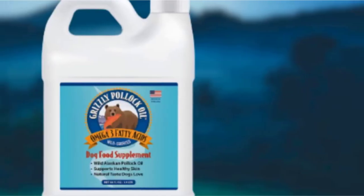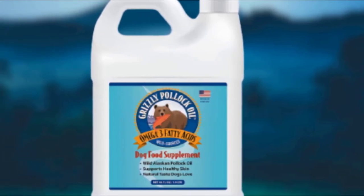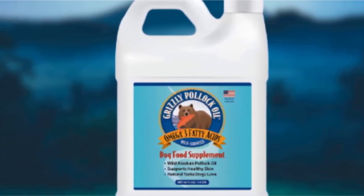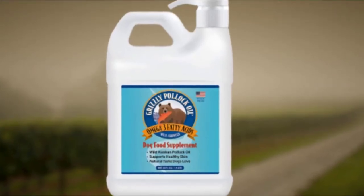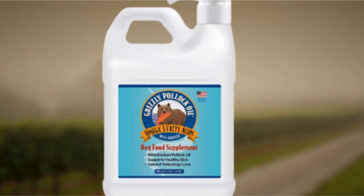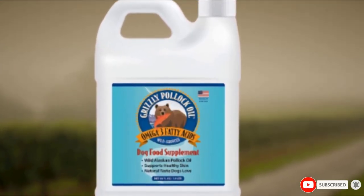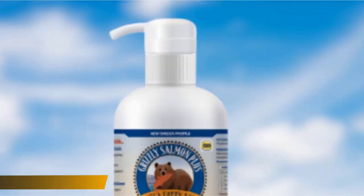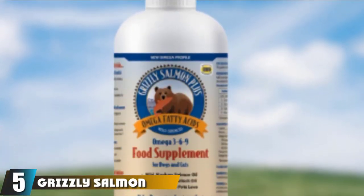The Grizzly Pollock Oil is nevertheless an exceptional choice if you only need to promote and maintain a healthier coat for your pooch. It can be easily mixed into your dog's chow. Unfortunately, some users commented on the Grizzly's distinct fishy smell. While this may put you off, it's a great treat to pooches.